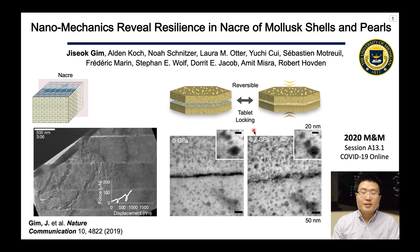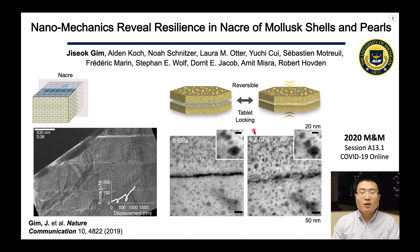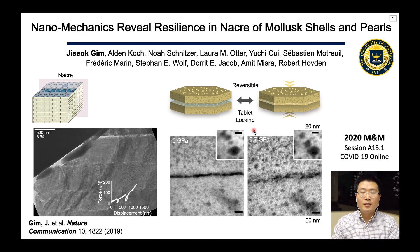Under high compression, we see heavy interlocking which is fully recoverable and reversible until you get failure.